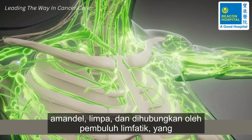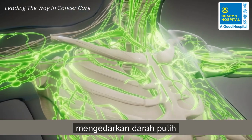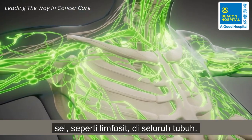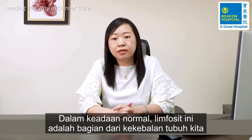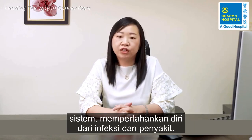bone marrow, tonsil, spleen, and connected by lymphatic vessels, which circulates white blood cells, like lymphocytes, throughout the body. In normal circumstances, these lymphocytes are part of our immune system, defending against infection and diseases.